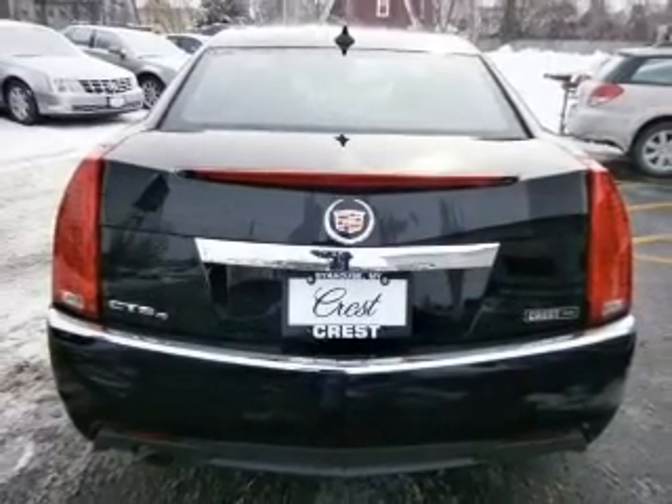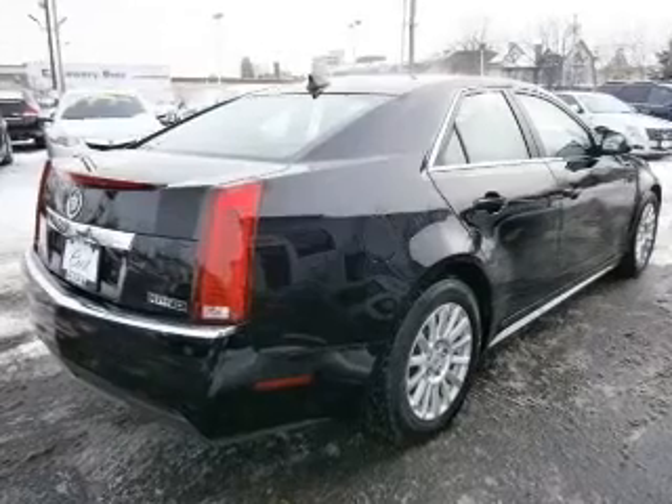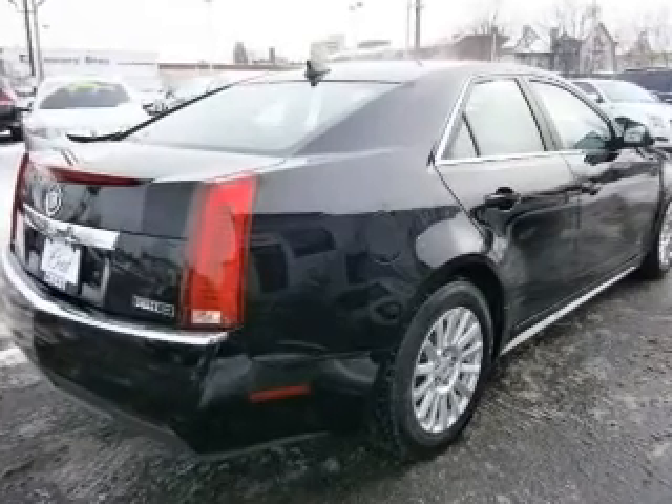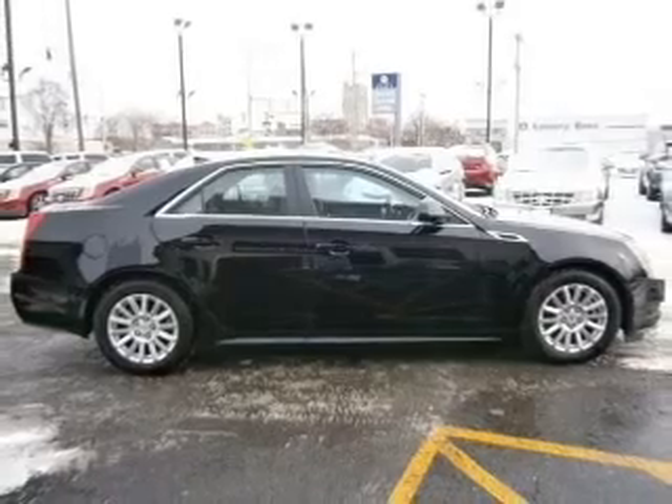Navigation is included to help you get to your destination with ease. Premium wheels give a more luxurious look. Treat yourself to the splendor of a premium sound system. Anti-lock brakes help you bring your vehicle to a safe stop.